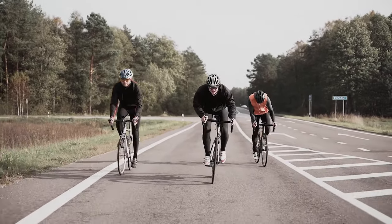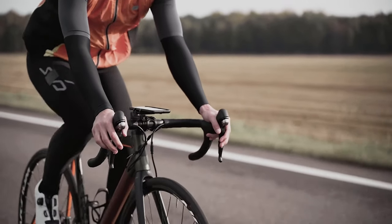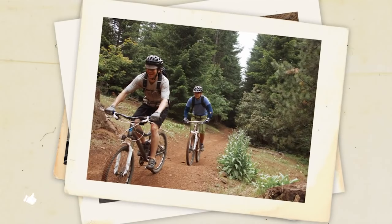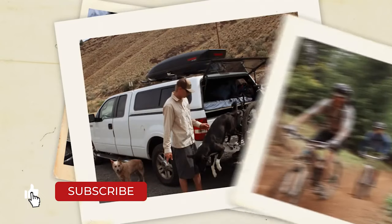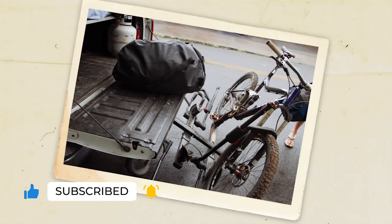Cycling offers so much freedom — the open road, the horizon ahead of you, the kilometers behind you. However, the journey will take you away from your front door at some point, and getting your bike to the start of the trip can be difficult, especially if you're still trying to cram it between the back seat to fit it in the car.